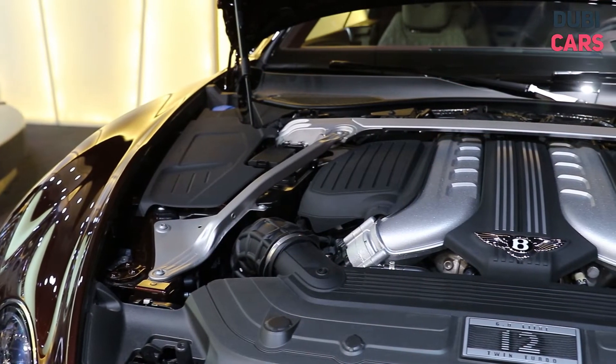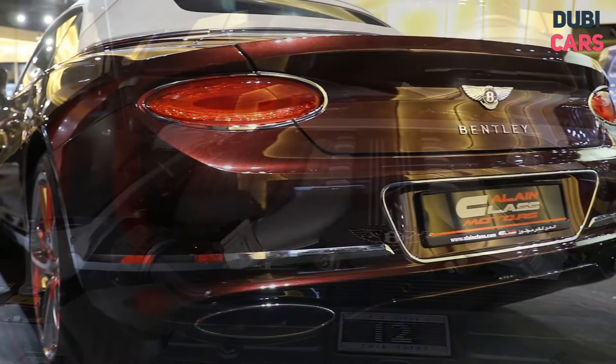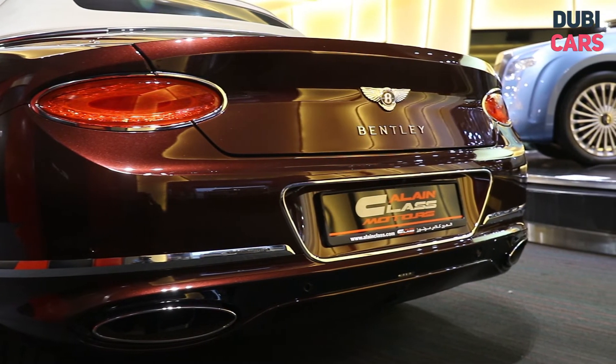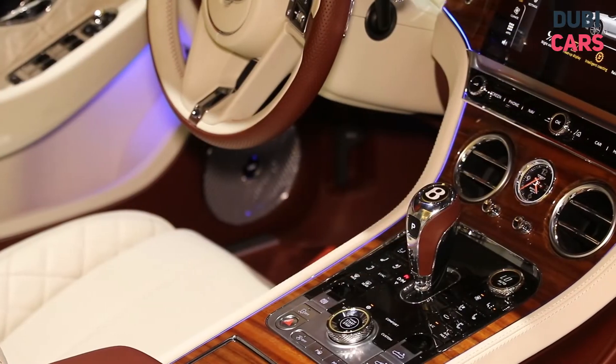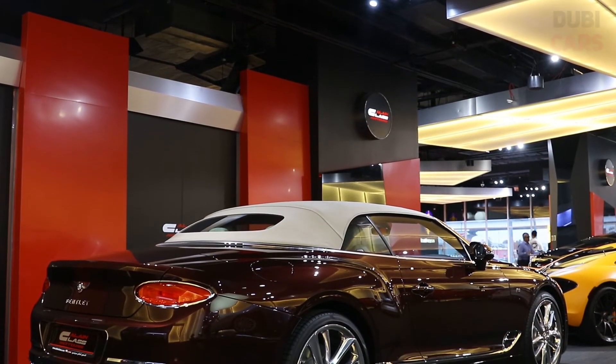Bellowing beneath the bonnet is a W12 twin-turbo motor cranking out a mega 626 horsepower. All that power is evenly distributed to all four axles via an 8-speed automatic gearbox. This allows the GTC to sprint from 0 to 100 in just 3.7 seconds.